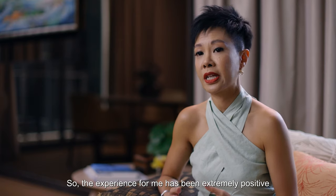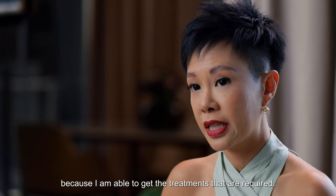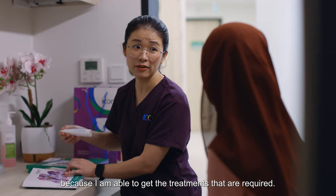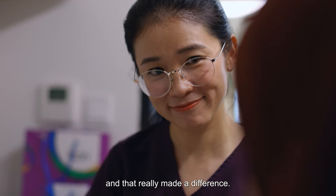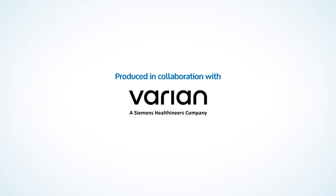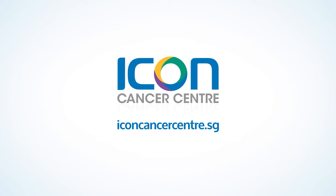The experience for me has been extremely positive because I'm able to get the treatments that are required. The medical staff helped me along the way and allayed my fears, and that really made a difference. It is necessary.